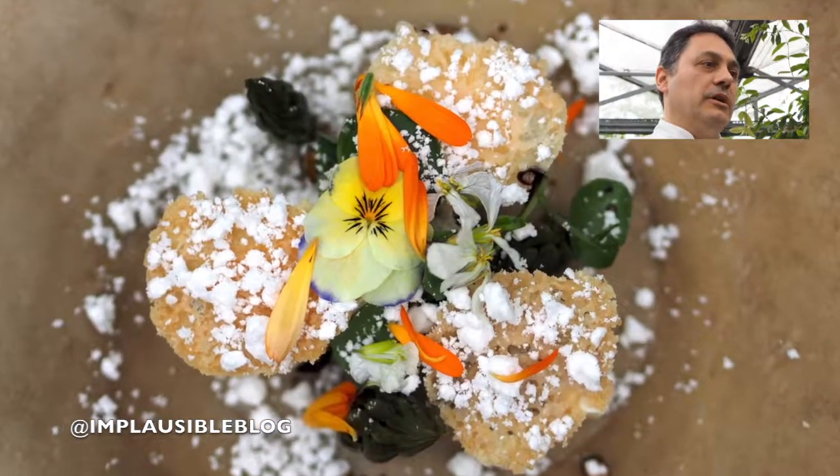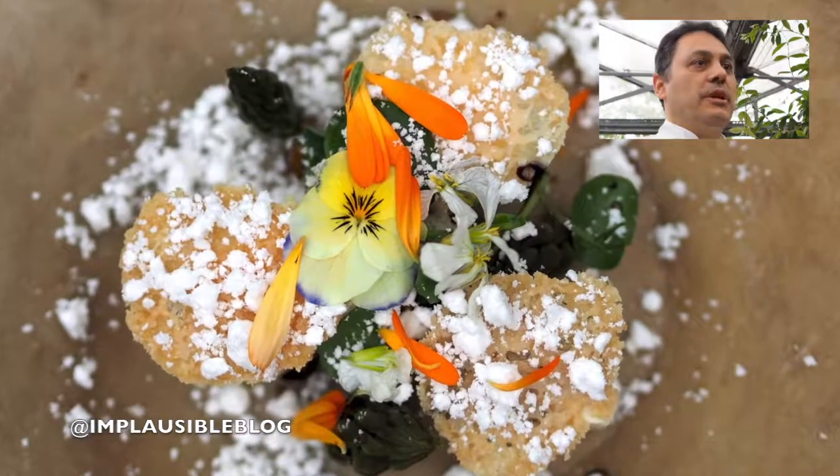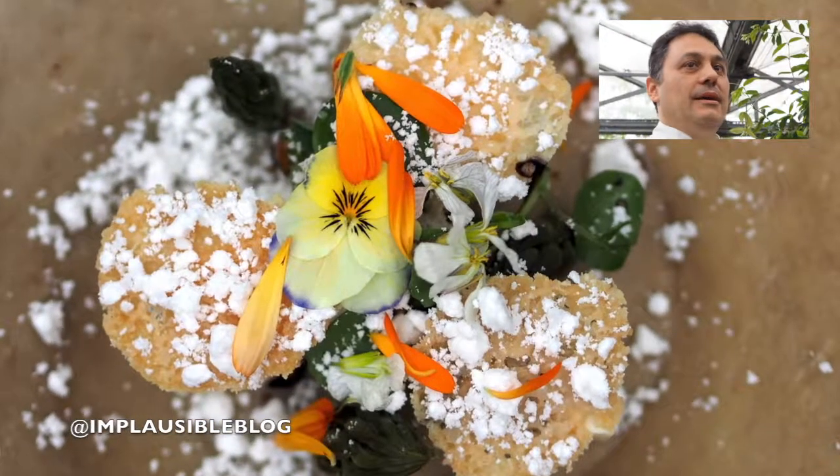It goes with asparagus, herbs, springtime herbs and flowers, and also balsamic vinegar. I especially enjoyed the starter with beautiful flowers all over it — it was so colourful and we're in this gorgeous setting of Petersham Nurseries.